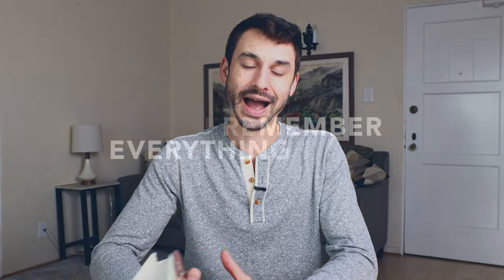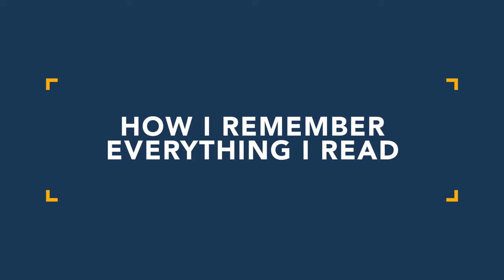Have you ever read a book that you really liked — like Benjamin Franklin's biography — and then a year or two later you realize that you read 600 pages and didn't remember a single thing? Being able to remember what you read is a real secret to reading books and actually getting something out of them.